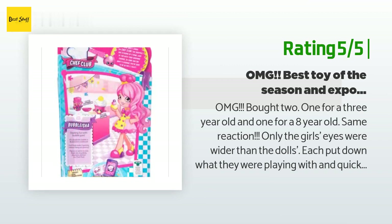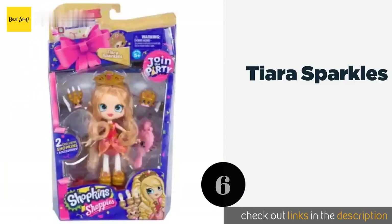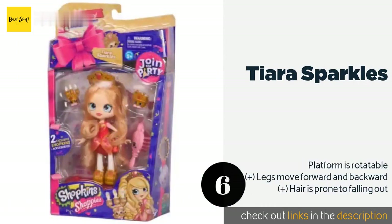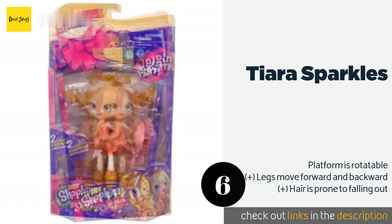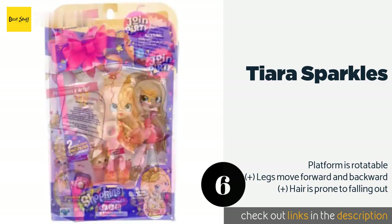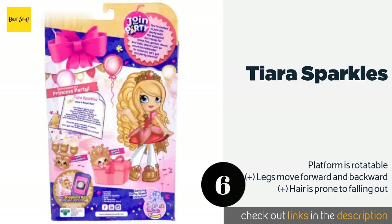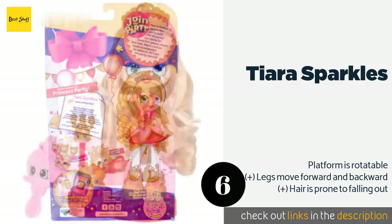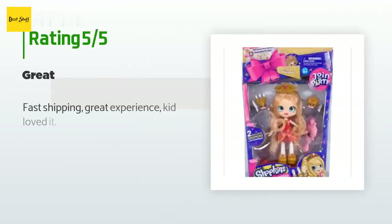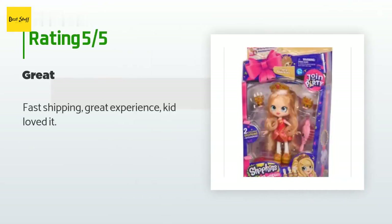The next one is Tiara Sparkles. Tiara Sparkles comes with a particularly robust stand that has built-in mounts for the doll herself and two Shopkins. This selection features perfectly coordinated gold accessories and a flowing gown that's fit for a princess. The price is approximately $100.